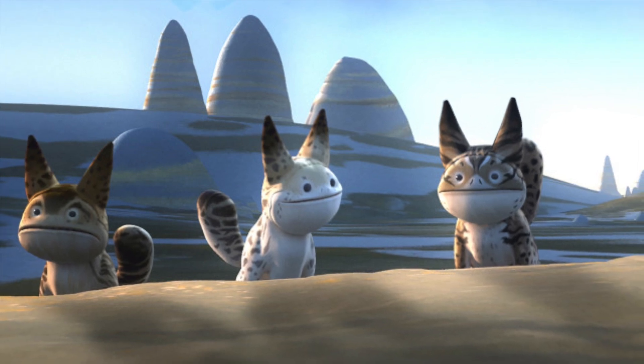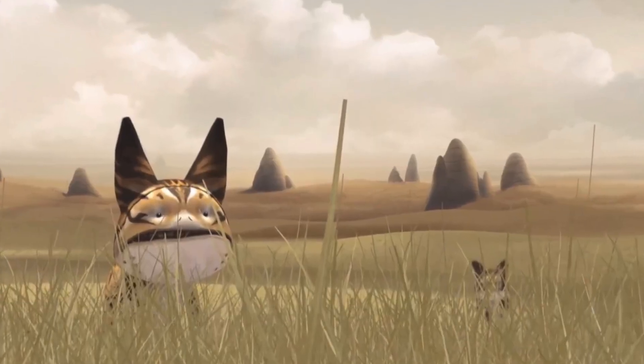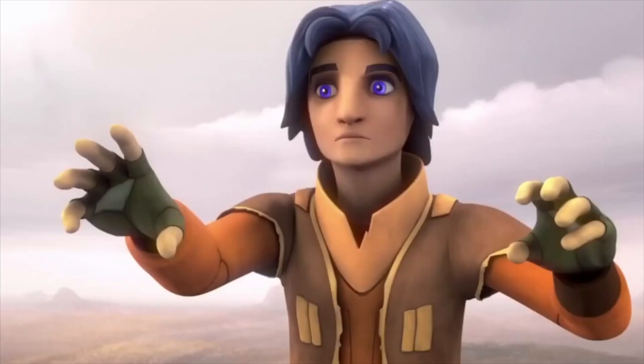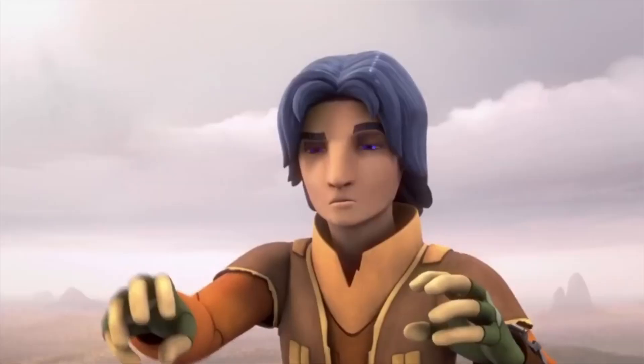Lothcats are members of the Toka family and native to Lothal, often found in the grassy plains of the Outer Rim planet. They are small temperamental creatures and while at times are friendly, are still able hunters who feast on Lothrats, with sharp teeth and claws.